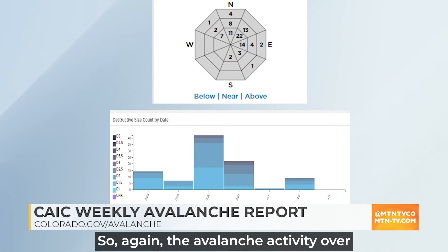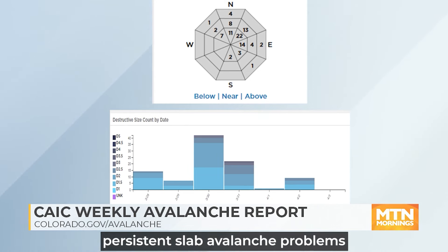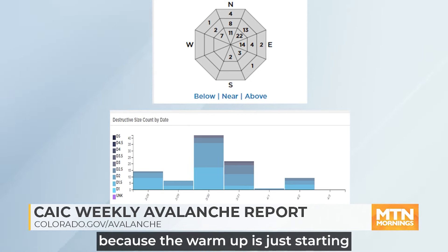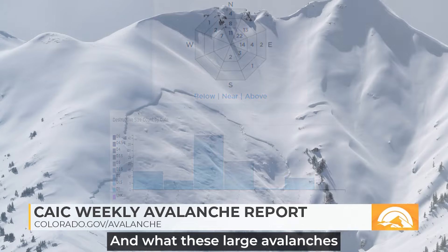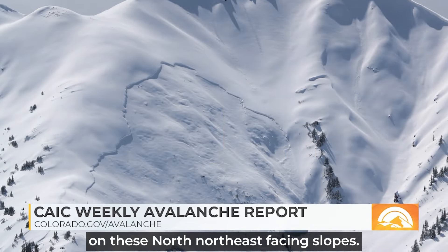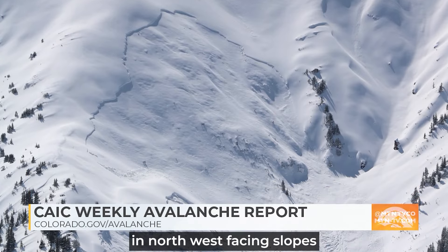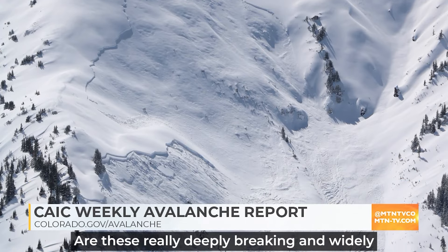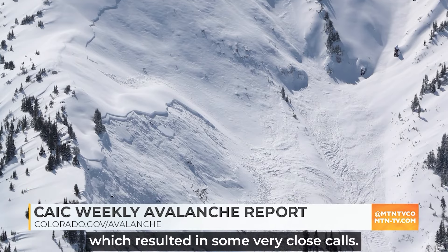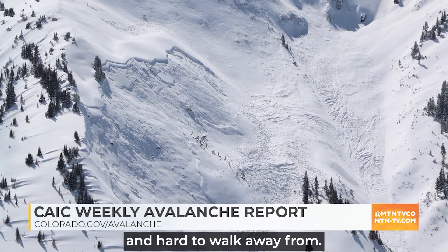The avalanche activity over the last week has largely been confined to areas where you've got old snow persistent slab avalanche problems, because the warm-up is just starting to take place at the latter part of this work week. These large avalanches on north through northeast-facing slopes — and we've seen a lot of avalanche activity on northwest-facing slopes with thinner, more dangerous snowpack — are really deeply breaking and widely breaking avalanches, which resulted in some very close calls. These kinds of things are very destructive and hard to walk away from.